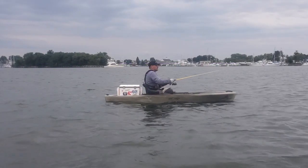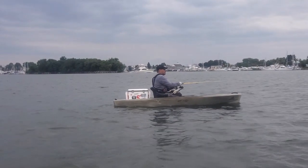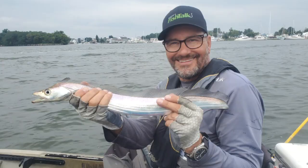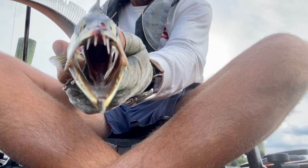Call them cutlass fish, call them ribbon fish, call them whatever you like. These crazy critters have been going farther and farther up the Chesapeake in recent years. Heck, this year they were caught all the way at the Severn, and if you went to the Patuxent you could catch them by the dozen. And guess what? They taste pretty darn good. Want to get in on this unique action? Here's how to catch cutlass fish.